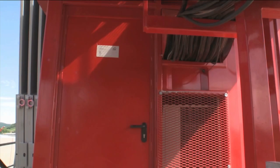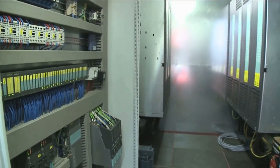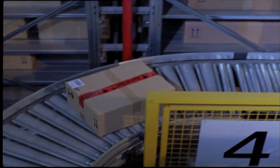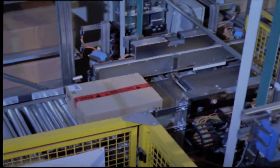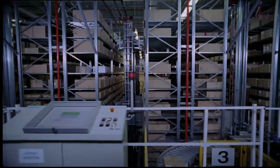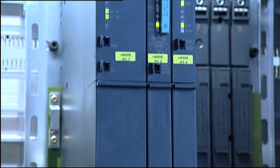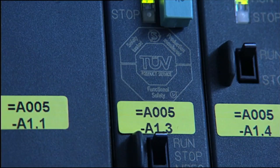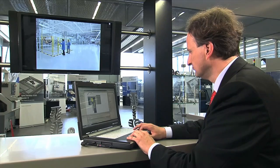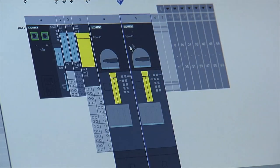Safety Integrated means the integration of safety-related functions directly into our products and it also offers system-wide integration into the automation system. As a permanent component of totally integrated automation, this offers convincing benefits such as lower costs and fewer components as well as simpler engineering and improved diagnostics. Easy to configure in the TIA portal, the benchmark for user-friendliness.